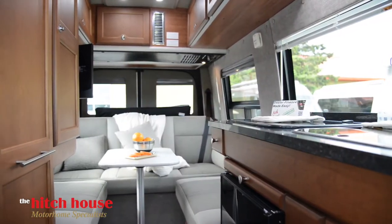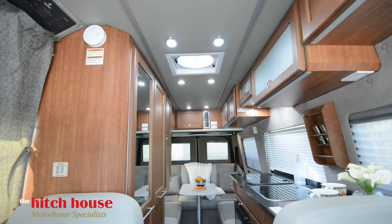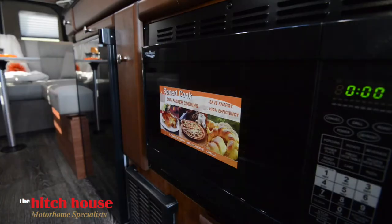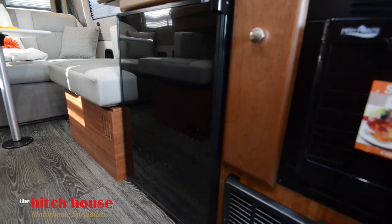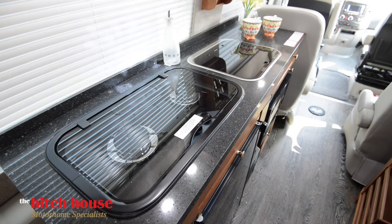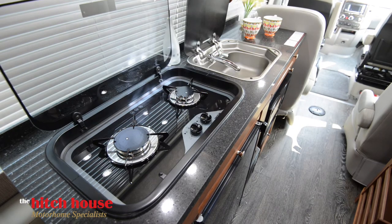Roadtrek has done a great job of adding plenty of storage to this compact motorhome. Kitchen amenities include a refrigerator, convection oven and microwave combo, a dual burner cooktop, stainless steel sink, and even more storage.